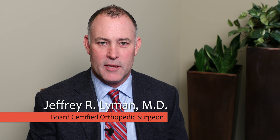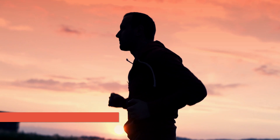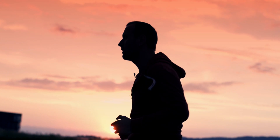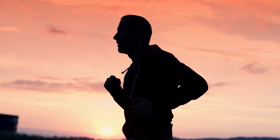The most common tendinitis about the knee is called patellar tendinitis, also commonly referred to as jumper's knee. As this name implies, this condition is commonly seen in patients who participate in sports that involve jumping or loading their quad, such as basketball or volleyball.